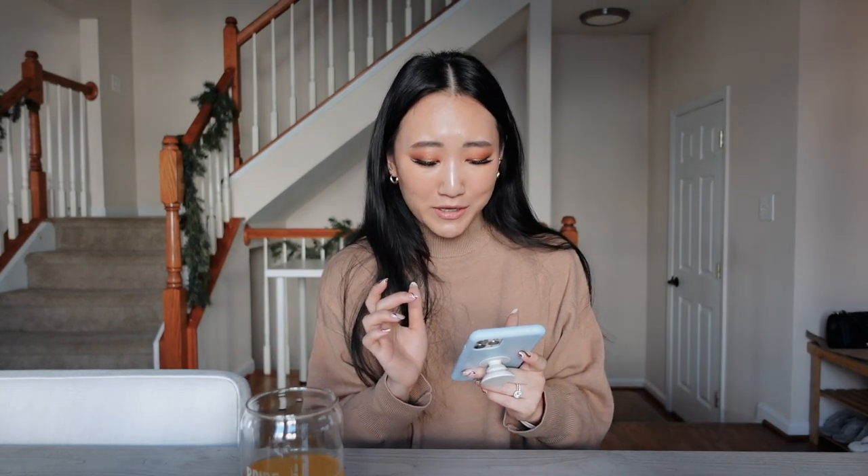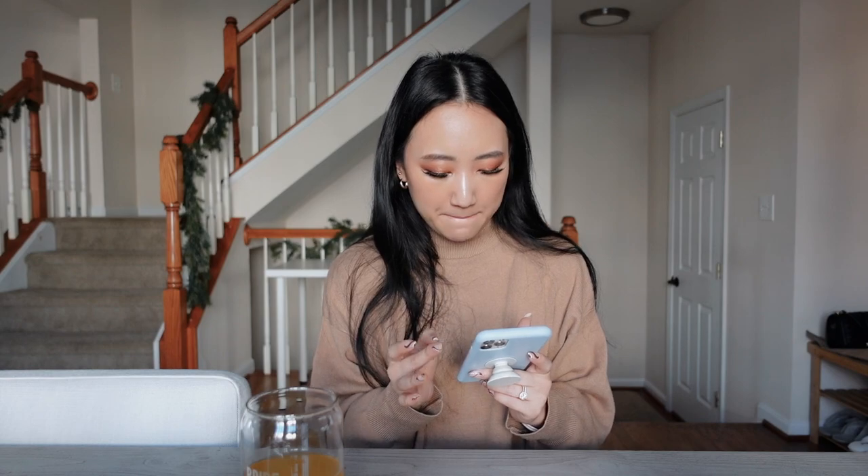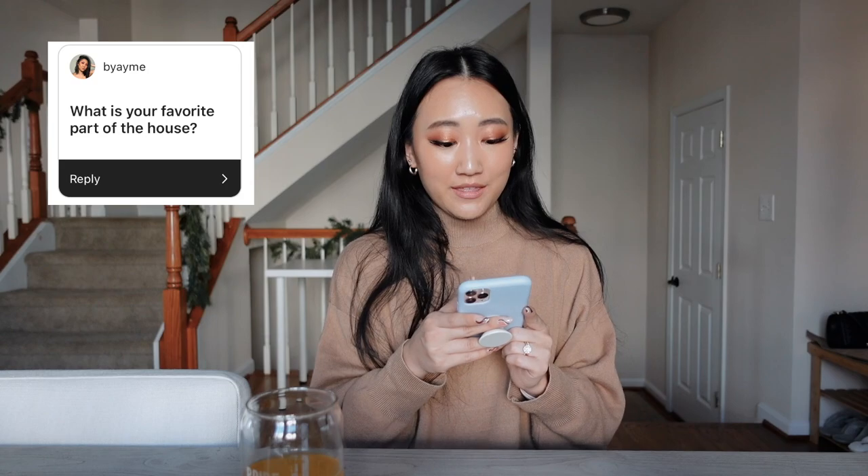The next question is: what is your favorite part of the house? I like so many parts. I really like the main floor — the living room, dining room, and kitchen area are all on the same floor and I love it. I've been having so much fun decorating for fall and now we're switching over to Christmas decorations.